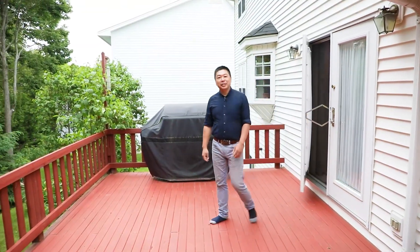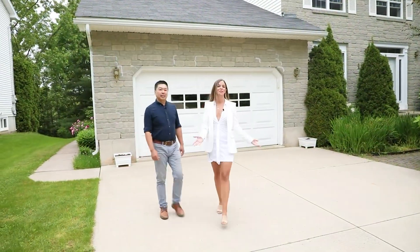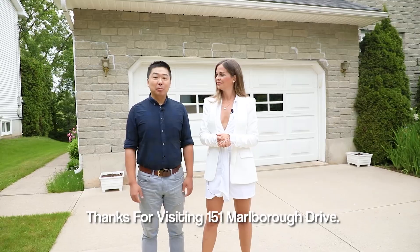And polishing this perfectly packaged property is a park-like backyard. Thanks for visiting 151 Marlborough Drive. Welcome to 151 Marlborough Drive.